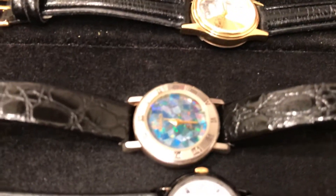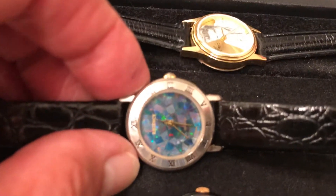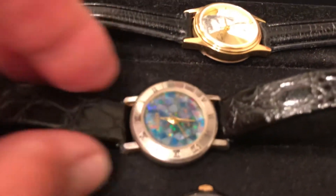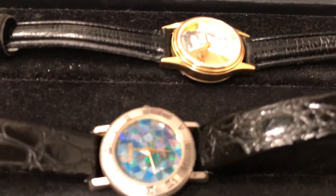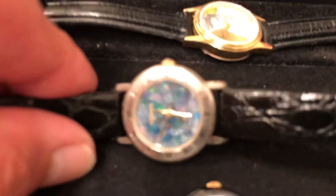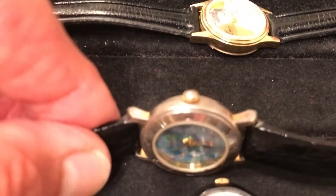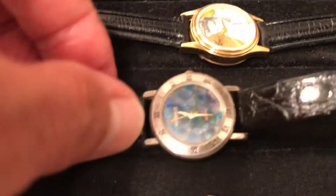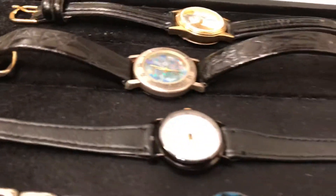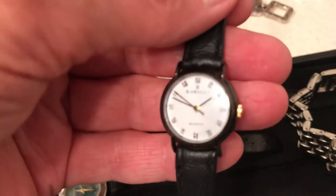Let that be a lesson to you — don't let your stuff sit around. If the batteries go dead, attend to it. This is a really pretty watch — this is a Regency watch, 18 karat gold plated. It's an estate piece so it's pretty old and some of the gold has worn off, but it's really pretty. This is a Covinci watch with a pretty crown.